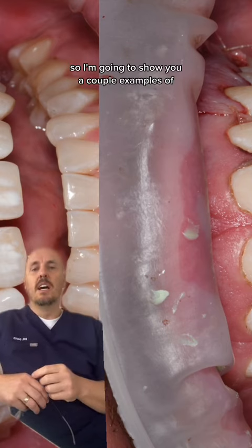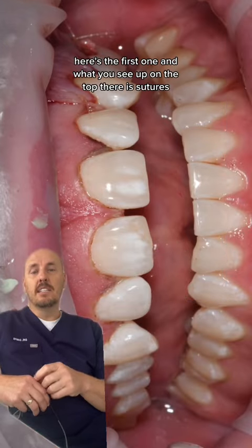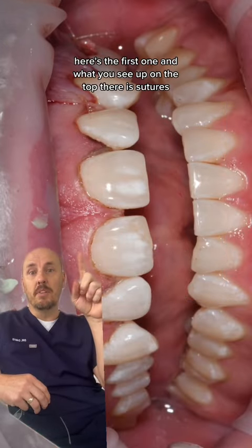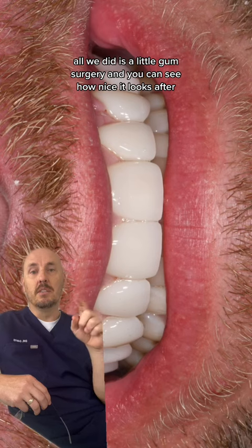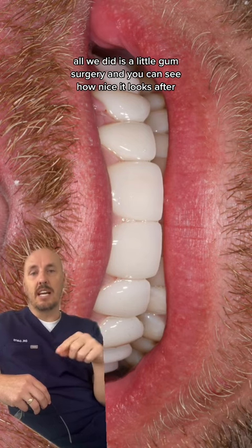So I'm going to show you a couple of examples of those who are candidates. Here's the first one, and what you see up on the top there is sutures. We didn't prep this person's teeth at all — all we did was a little gum surgery, and you can see how nice it looks after.